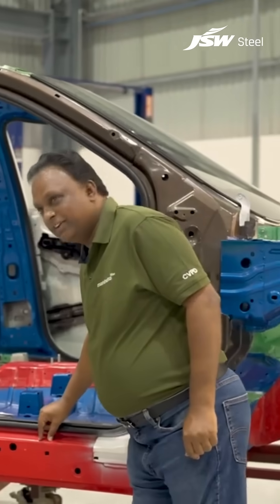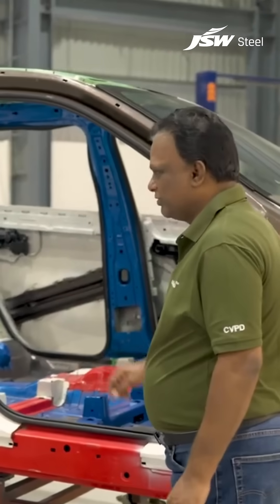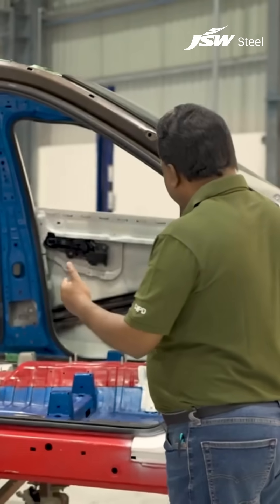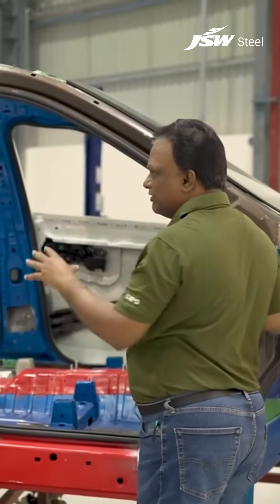It does not deflect even half a millimeter under load, because you have to open the door and come out. This entire cage is made out of hot formed boron steels. In the event of a crash, this ring structure never collapses.